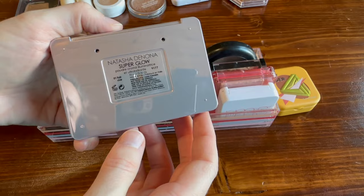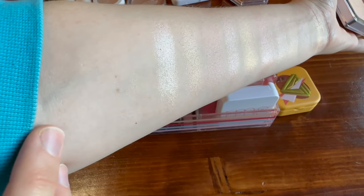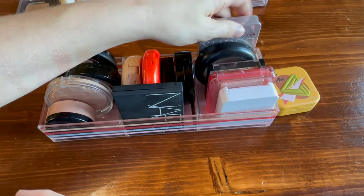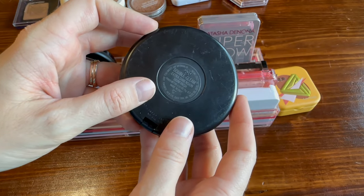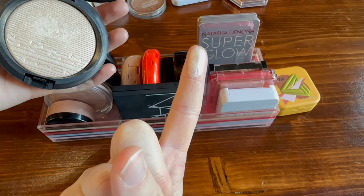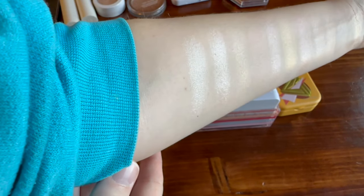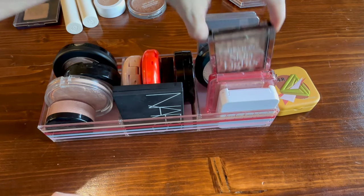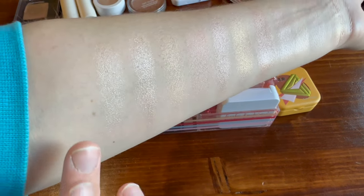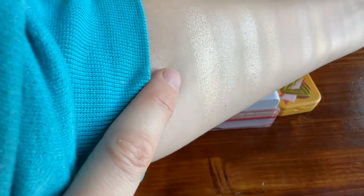I have my Natasha Denona Superglow in the shade '01 Fair.' In comparison to the highlighters next to it, it is a much much stronger reflect. From MAC, I have the Extra Dimension Skin Finish in the shade 'Double Gleam' — I really love this one. If you want intensity, this is one to go for. Also a very high shine one is this from Revlon — the Skin Lights in the shade 'Daybreak Glimmer.' Very soft formula, it feels lovely, but it's another one that's a little more gold with a really beautiful reflect.